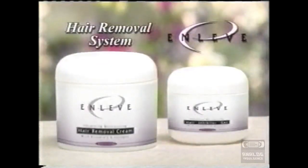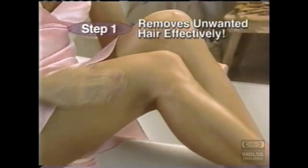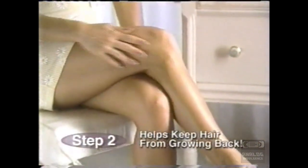Are you tired of shaving your legs every day? Are you tired of painful pulling, plucking, and irritating creams? Then you need the OnLev Hair Removal System — an amazing breakthrough that not only removes unwanted hair without any pain, but actually helps keep it from growing back.